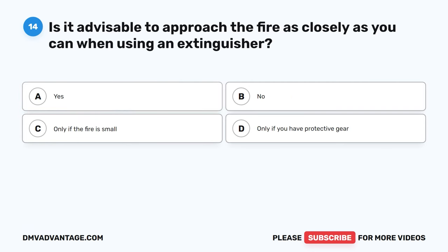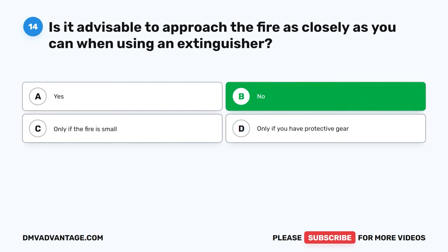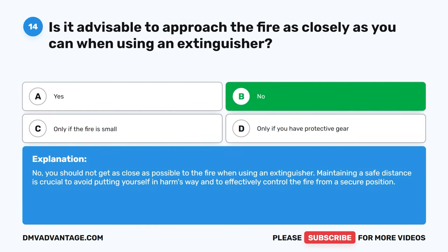Question 14. Is it advisable to approach the fire as closely as you can when using an extinguisher? A. Yes. B. No. C. Only if the fire is small. D. Only if you have protective gear. The correct answer is B. No. You should not get as close as possible to the fire when using an extinguisher. Maintaining a safe distance is crucial to avoid putting yourself in harm's way and to effectively control the fire from a secure position.